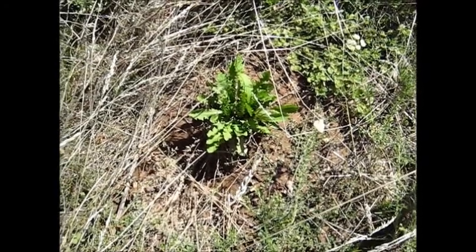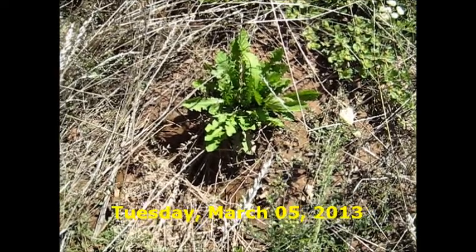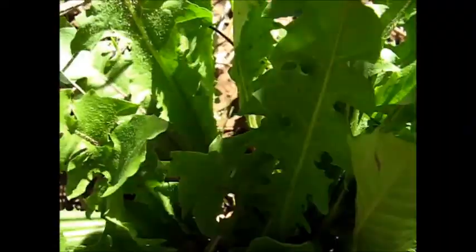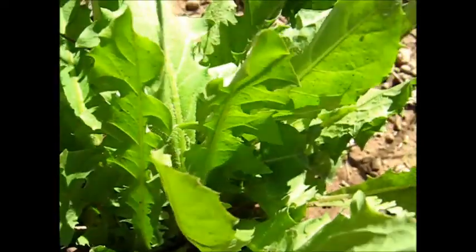Look how leafy my dandelions have become since the rain. It's so lovely and lush — getting all lettuce-y, succulent and juicy, so that I'll be able to eat those leaves soon. That'll be nice. Look how juicy and succulent they're getting, just right for a salad.